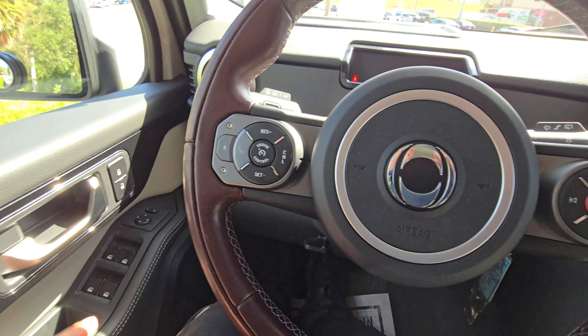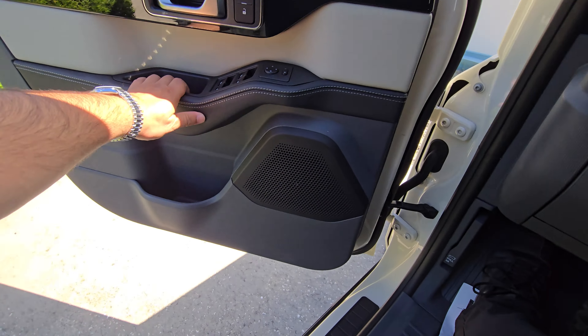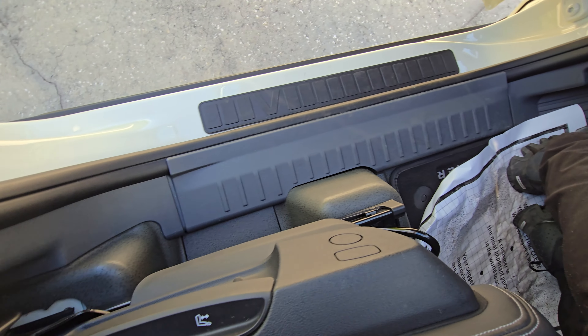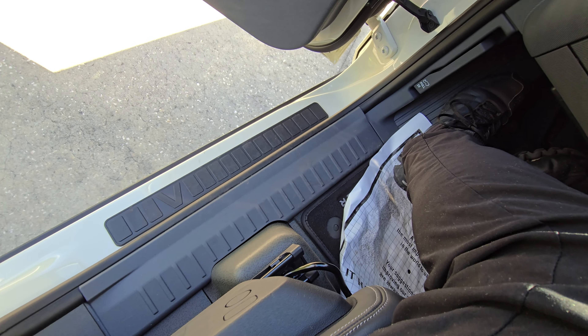The other funny part is I can't find how to adjust the backrest, which is weird.